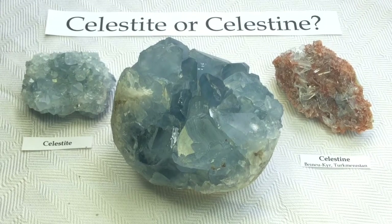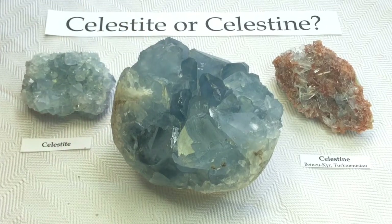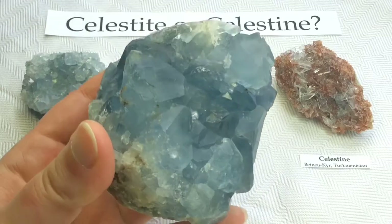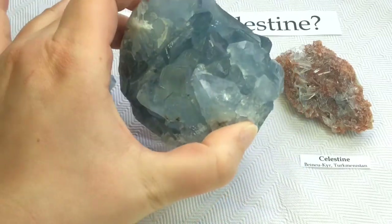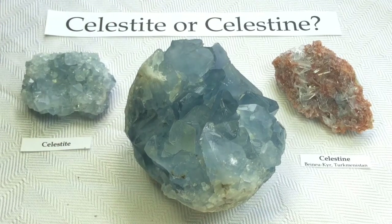There you have it, folks — Celestite, Celestine, either one, whichever you prefer, they are the same mineral. And they are these beautiful, gorgeous, crystal-y blue minerals. Thanks so much for watching, guys. See you next time.